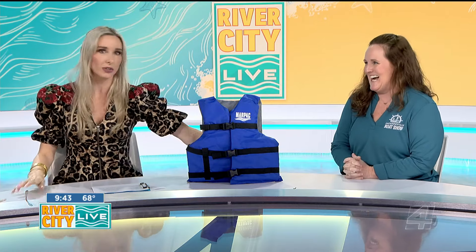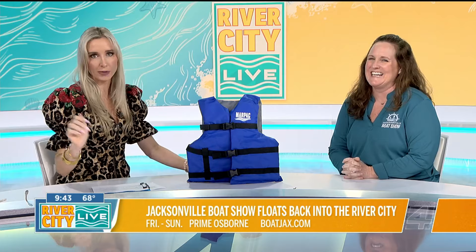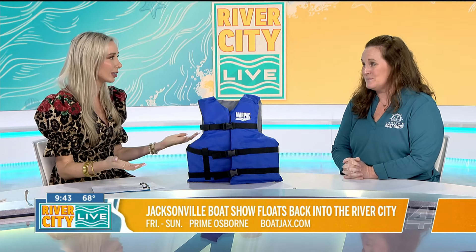It is motoring its way back to Prime Osborne for the 76th year. 76 years — I've not been there for 76 years. You can't do that when you're 29. So there's no way she could be there for 76 years, but the boat show has clearly a long-running tradition of fun here in the 904.